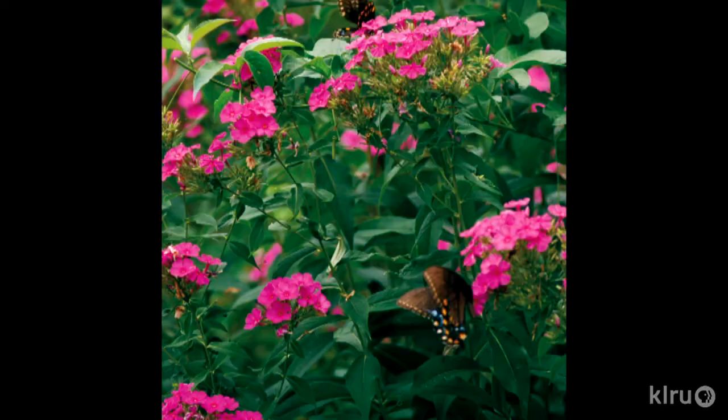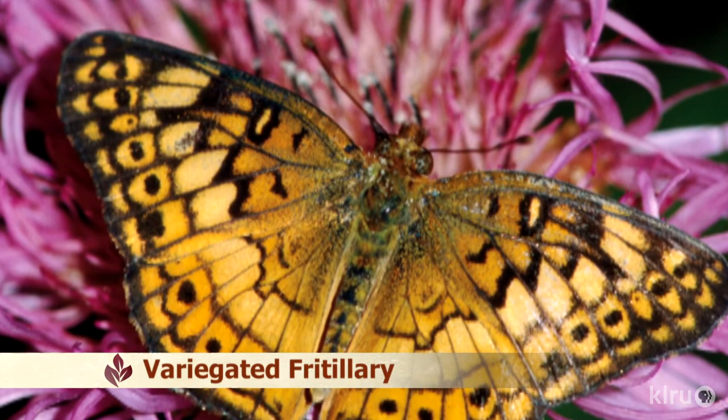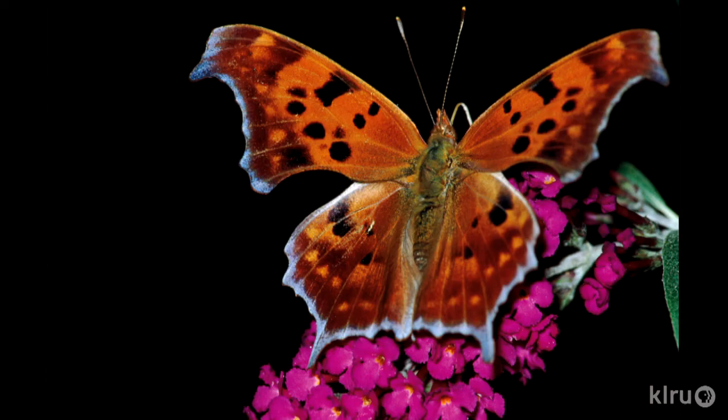It's the butterfly's preference. Studies have shown they go to lavender, pink, white, and yellow, and then to blue. There are three things that will attract butterflies to the garden: first, color and fragrance — because they can smell from a long distance. They pick up the fragrance, and then as they get nearer, they see the color. That draws them into the yard. The thing that keeps them there is the nectar.